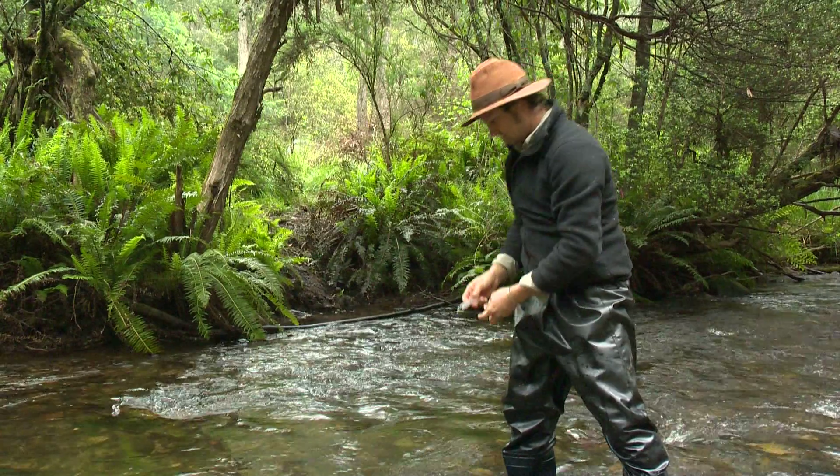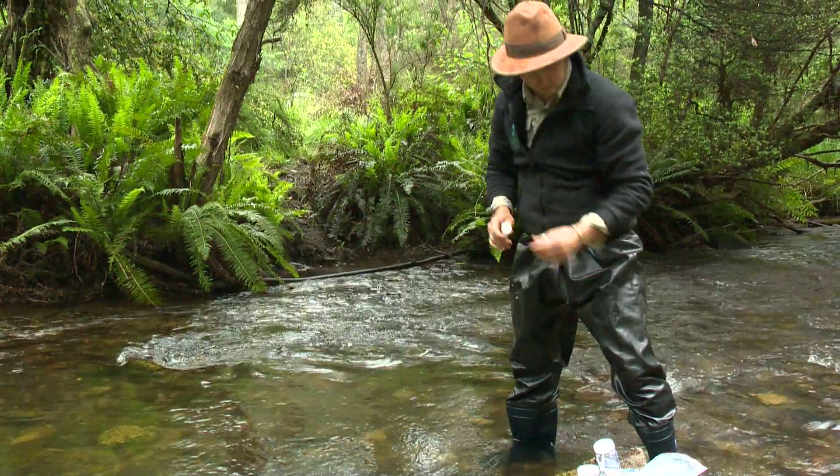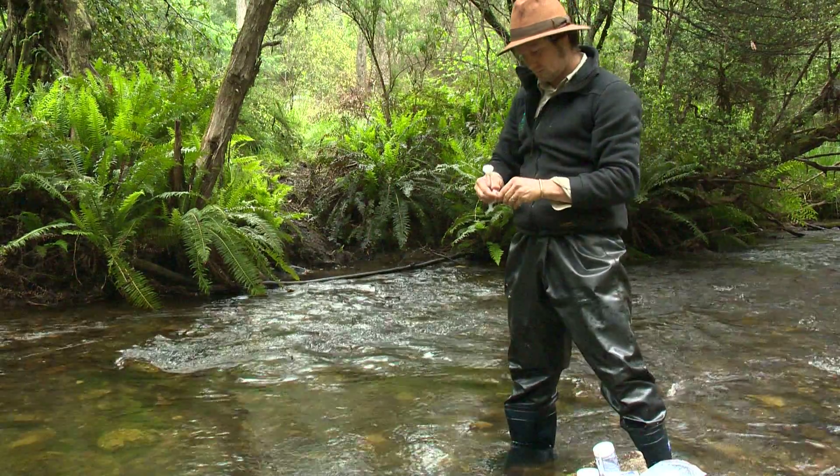Into the future, there are tools being developed where we can go to a site like this, grab a water sample, and extract from that dissolved or free DNA — environmental DNA — and generate a species list of what's occurring in the creek just from that water sample.